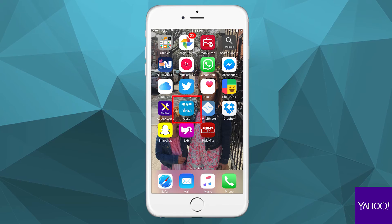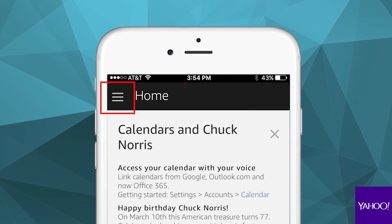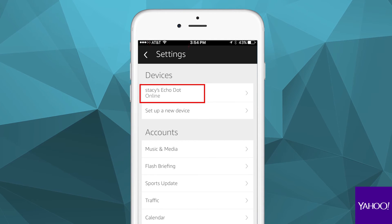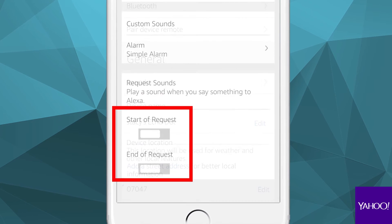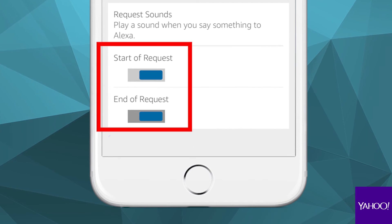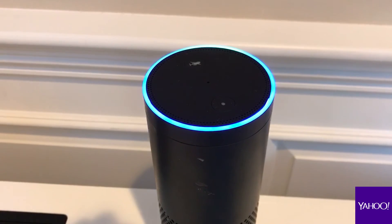So here's what you do. Open the Alexa app on your phone. Open the menu. Go to Settings. Hit your Echo's name. Hit Sounds and Notifications. And down here at the bottom, you can turn on Start of Request and End of Request. From now on, you'll hear a little audio beep that lets you know exactly when the transmission has started and ended.